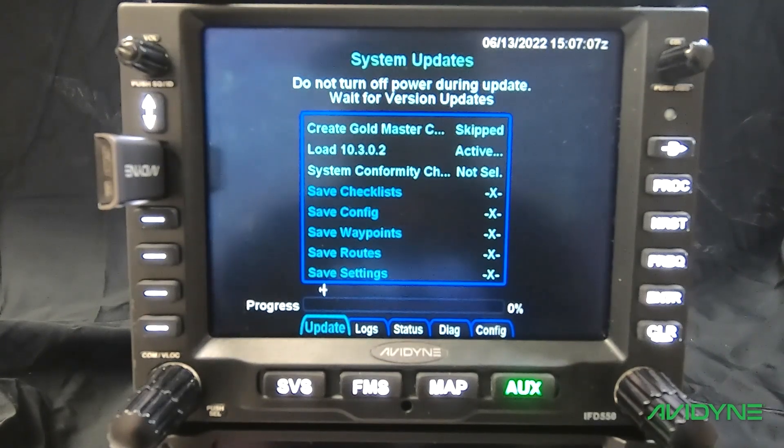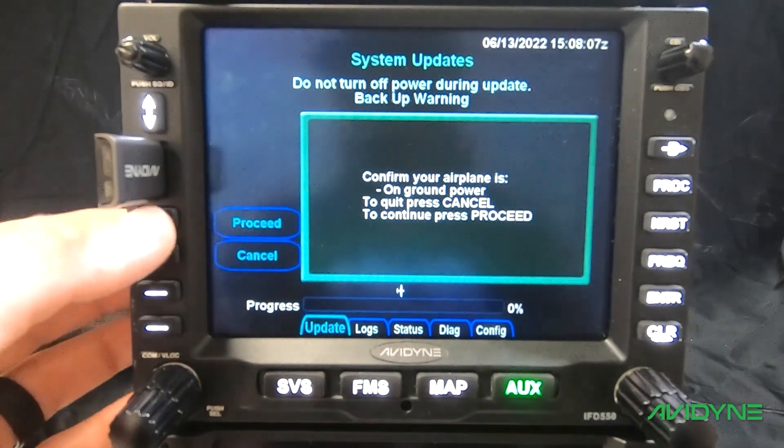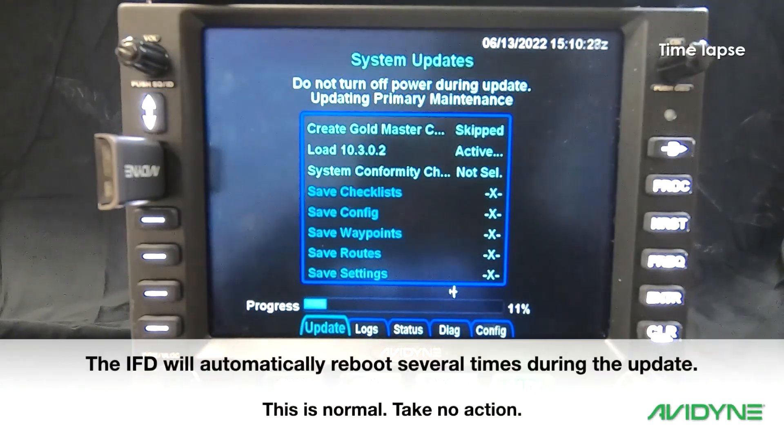We can see here it's booted up into maintenance mode and the update has begun automatically. After some time, the IFD will prompt you to confirm you are running on ground power — if you are on ground power press Proceed; if you are not, press Cancel, connect to external power, and restart the update. The IFD will also prompt you to confirm that you have completed the steps outlined in section 3.1 to record system settings. If you have recorded all your maintenance mode and user settings, press Proceed; if not, press Cancel, record the settings, and then restart the update.